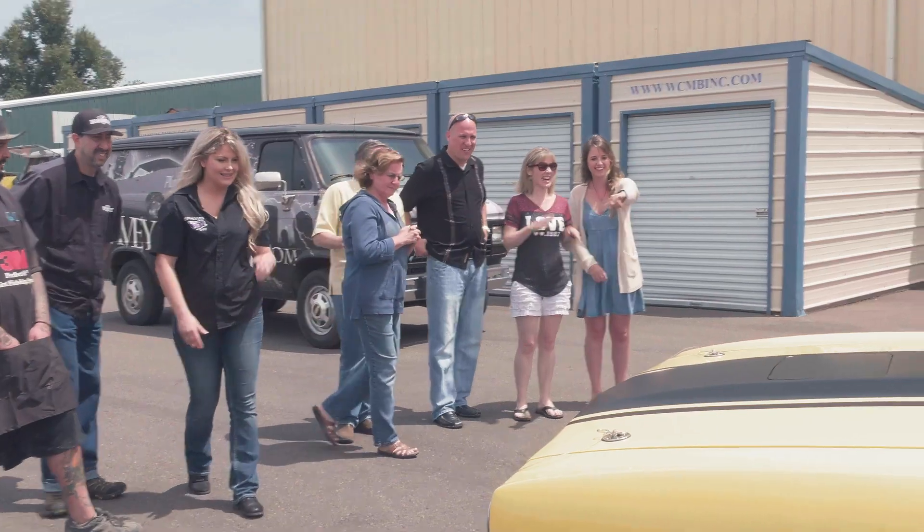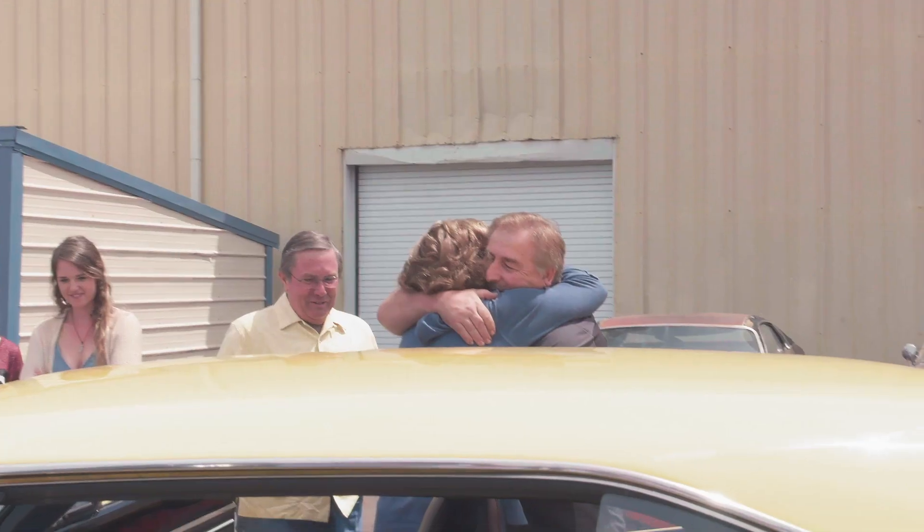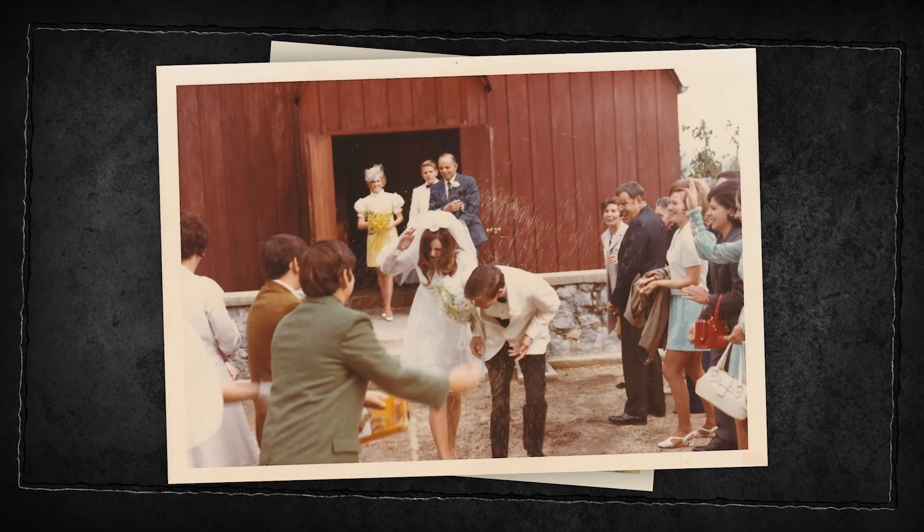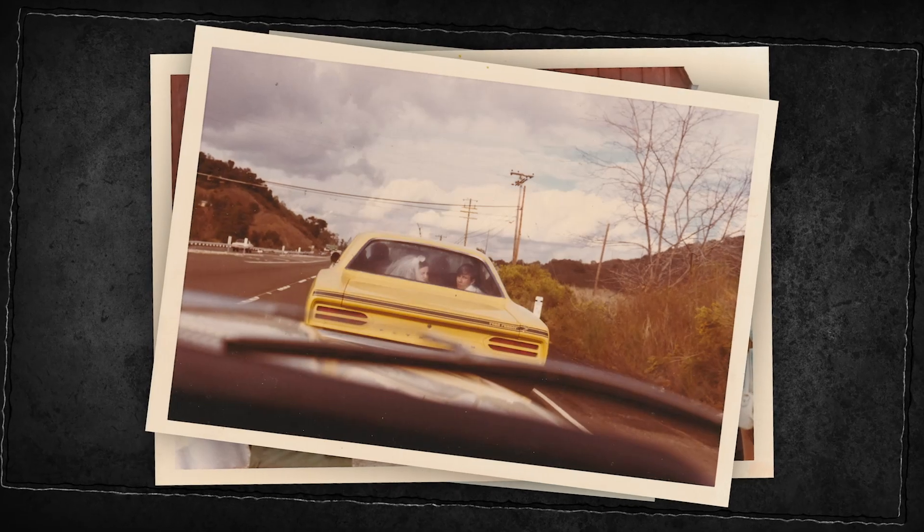Every car we give out has that emotional attachment to it. But when it comes to the folks that had the Roadrunner, to be able to see them drive it and look at the old pictures of them going off on their honeymoon — it's very fulfilling for me.